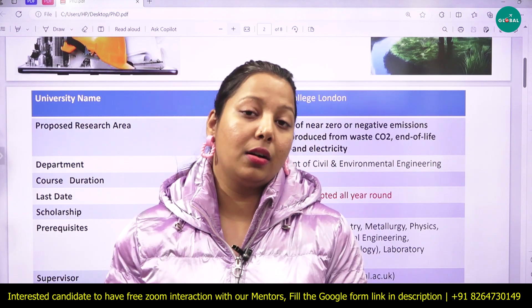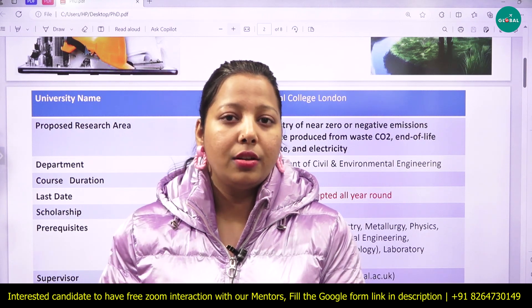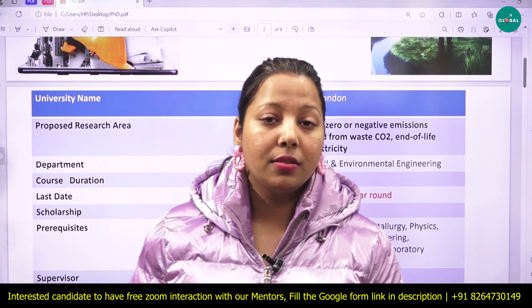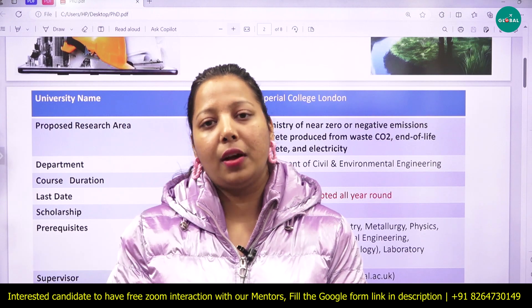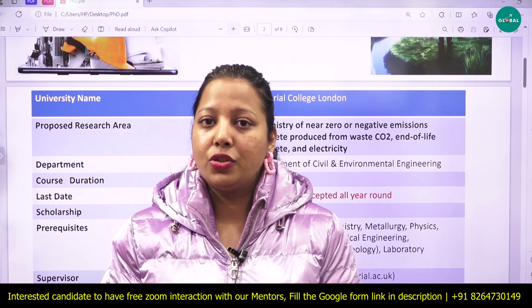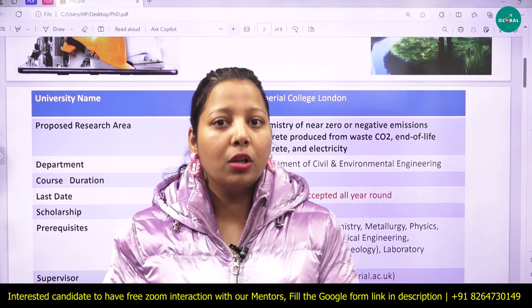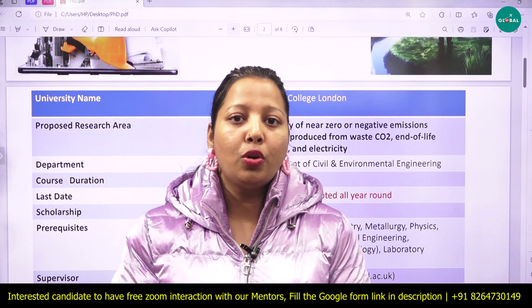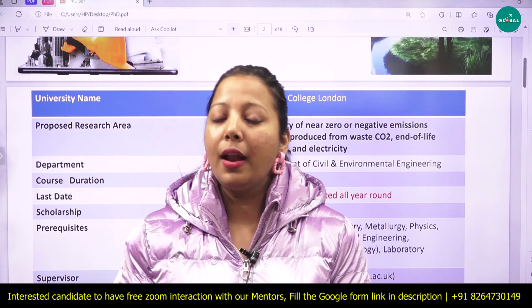To secure a good PhD scholarship and college placement, you need to contact the supervisor. The supervisor will ask for a CV, cover letter, and motivational letter. Your documentation must be very strong to get a good scholarship and gain admission to a top college.